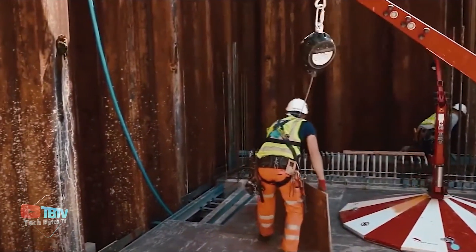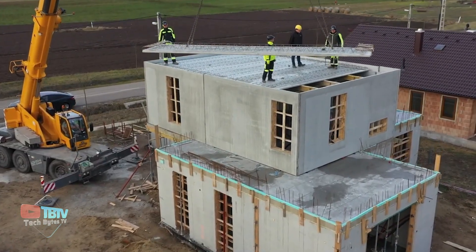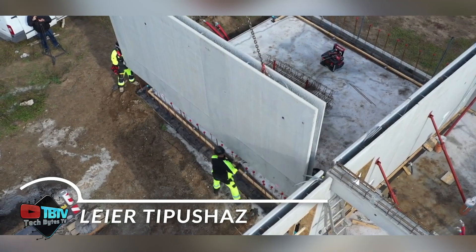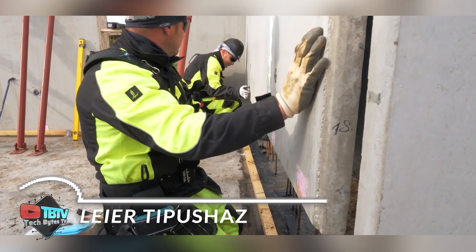As technology continues to reach new heights, how far has the building world come? Stay tuned to find out. Check out this amazing construction technology you won't believe exists.